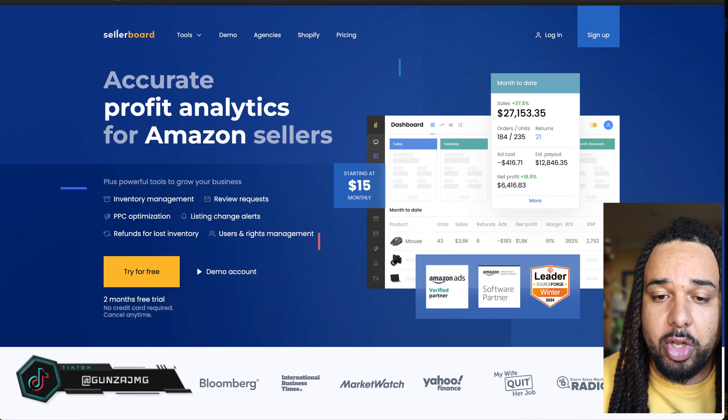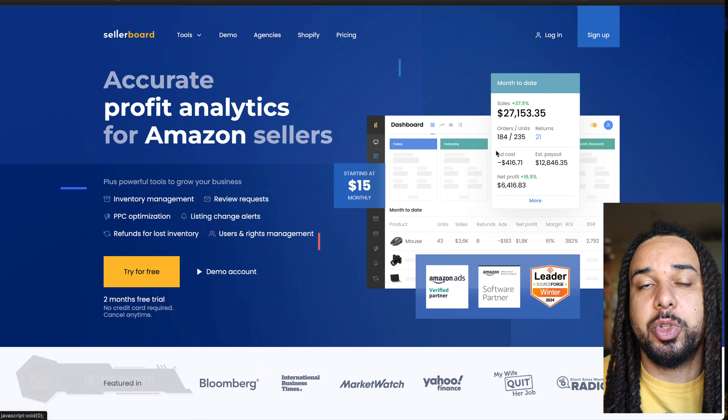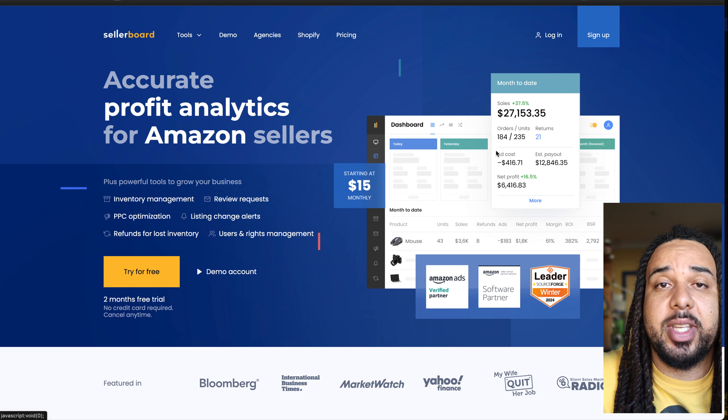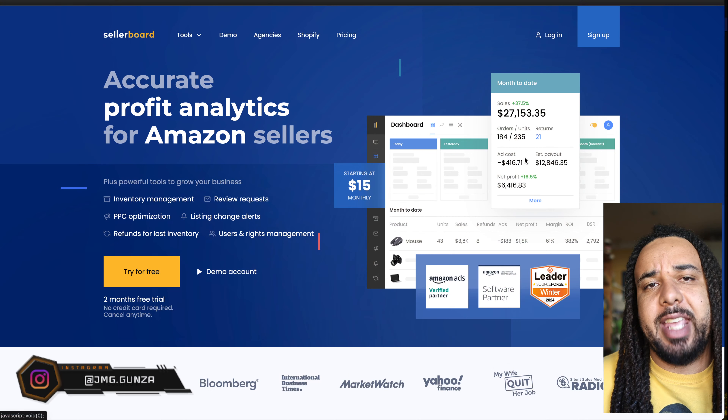The second tool that you should absolutely get is Seller Board. I have a full tutorial on how to set it up — just search 'Chris Mangunza Seller Board' to find the video. It's a tool that tracks your profit, helps you analyze your inventory, and notifies you when you should restock on specific ASINs. If you want to try Seller Board, I have a link in the description for a two-month free trial. If you use my link I'll get a little something, but if you go directly to their website it's only a one-month free trial, so get it through my link.